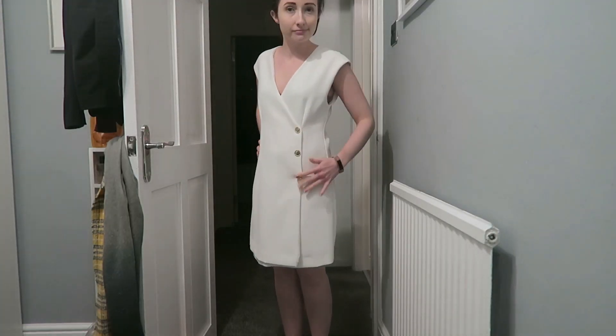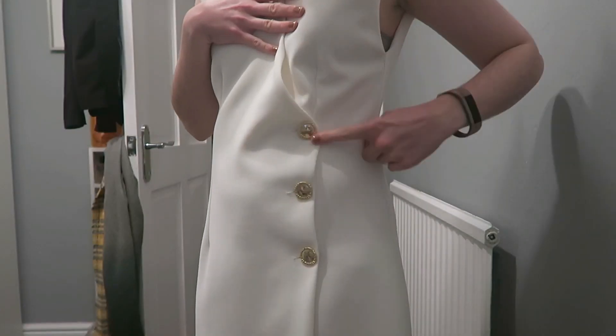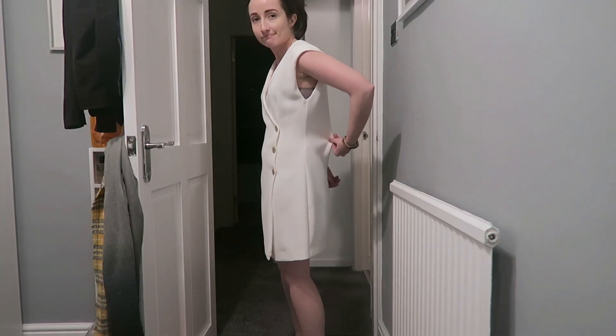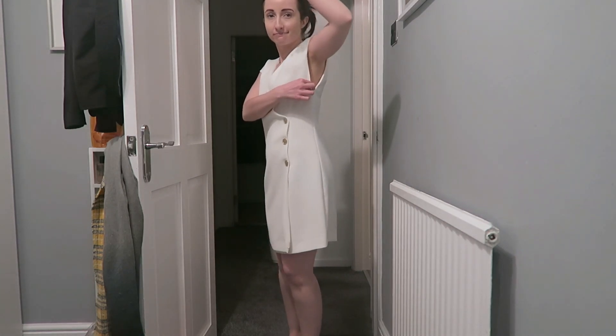The first one was this white mango kind of blazer dress. It was so beautiful - when I got it out of the packet I thought it was so lovely, but I did also think it looked a bit big, and lo and behold as you can see from the video it was too big unfortunately. All of these items were in the sale - this was £30. Unfortunately this one, despite being absolutely beautiful, did have to go back.